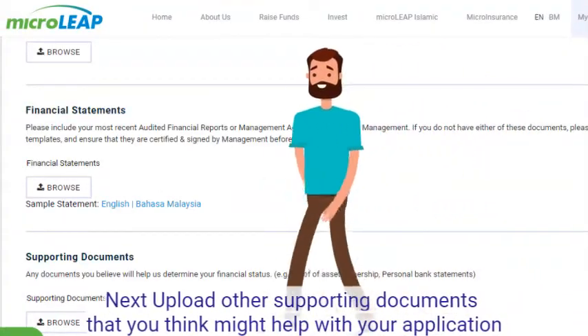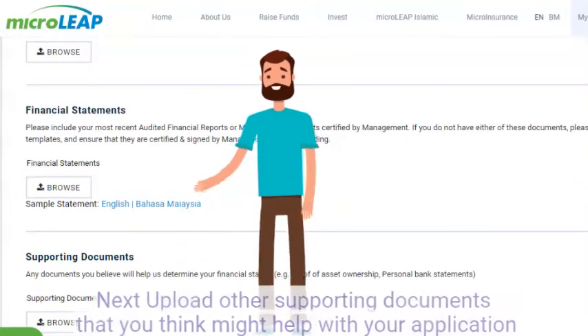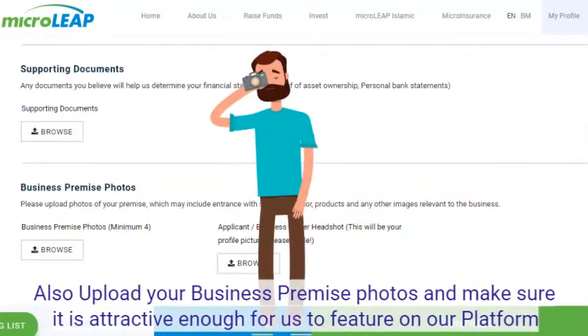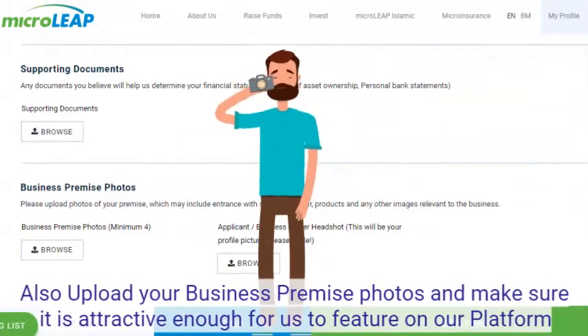Next, upload other supporting documents that you think might help with your application. Also, upload your business premise photos and make sure it is attractive enough for us to feature on our platform.